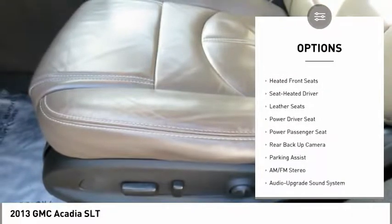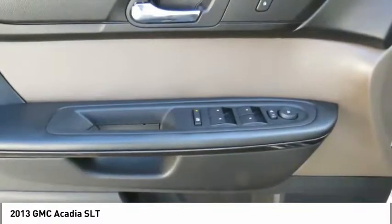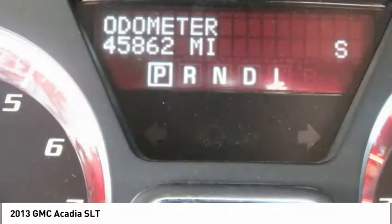Fog lights, FWD, headlights auto off, remote trunk release, and mirror memory.